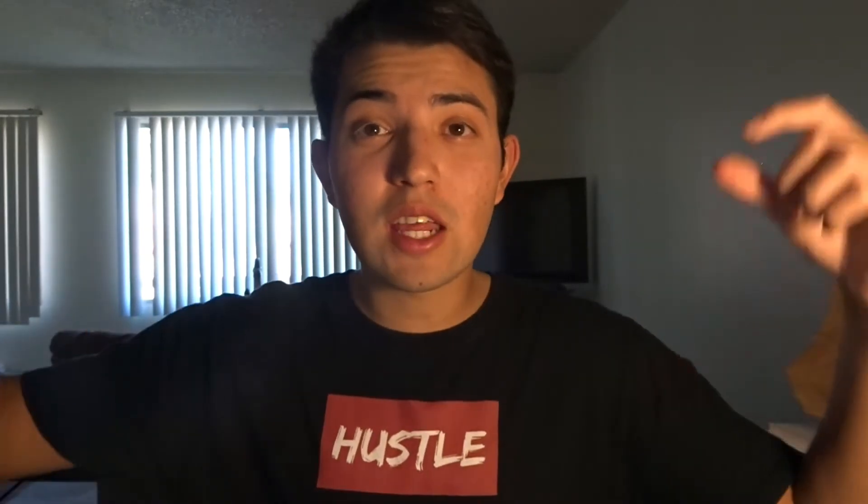Hey, what is up guys? Welcome back to another video. If you're new here, don't forget to hit the subscribe button. And if you enjoy the video, don't forget to give it a thumbs up.